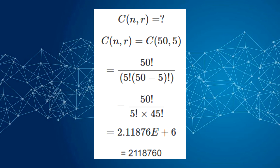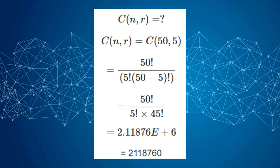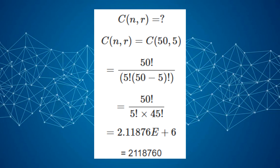Since no number can be picked twice and always a fixed amount of numbers is picked, it's easy to calculate the odds and how big your chance of winning is. The combination formula with five picks out of 50 numbers shows us the chance of picking the exact five numbers, and it's 1 in 2,118,760.